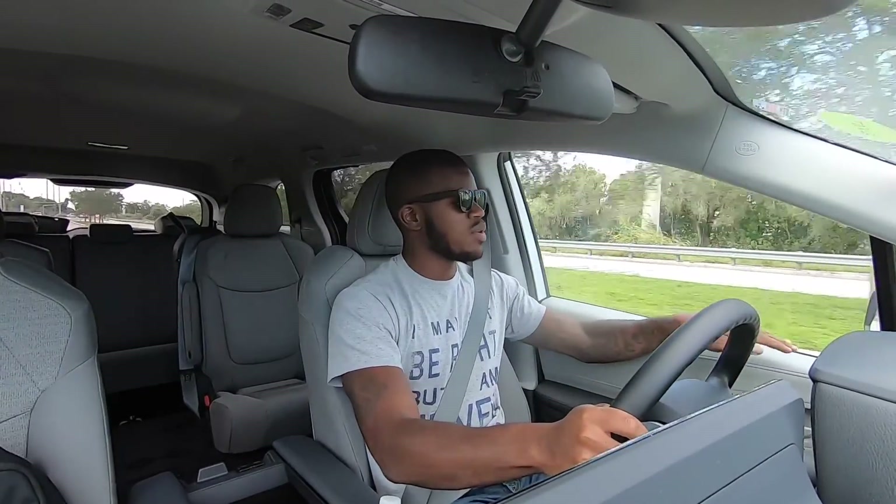Now signing off in the 2021 Toyota Sienna LE — let's talk about visibility. Visibility out of the Sienna is really good. The mirrors are really big, and you have blind spot monitoring integrated into the mirrors. This has Toyota Safety Sense 2.5, which includes rear cross-traffic alert, emergency braking with forward collision warning, blind spot monitoring, and lane trace assist.